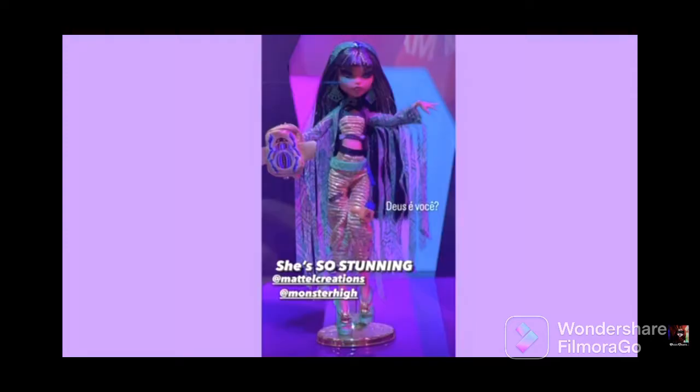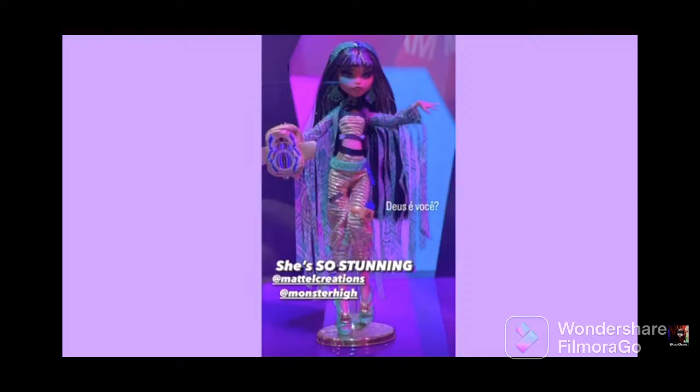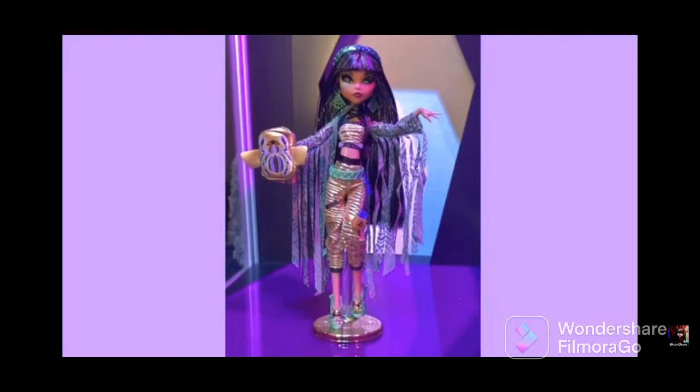First up, I want to talk about my fave, Cleo. If I had to pick between the two as a gift, I would definitely choose Cleo because she is absolutely stunning. The blue may seem a bit random, but I think it works because it's very monochromatic — the electric blue is a nice pop. It seems she has her old phone holder from her original doll. It looks like Cleo has a fabric backpack, and I love all the mummy wraps dangling off of her. Her hair is super long — oh my god, I want her.